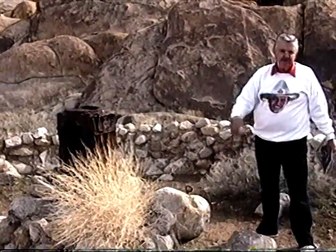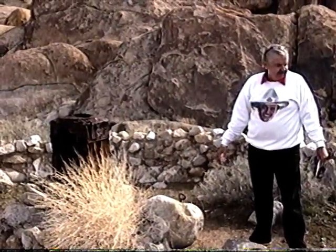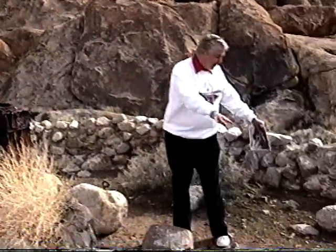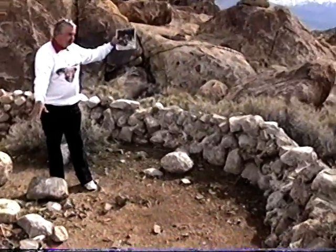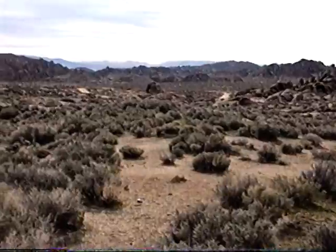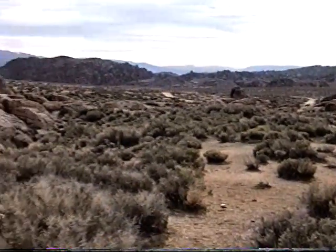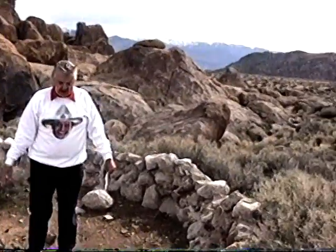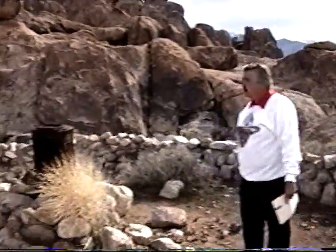This was built for the film Yellow Sky with Gregory Peck. They came in, hid right here where we are, looking down at the old ghost town of Yellow Sky — which wasn't really down there in real life. It was on the Fox back lot, down in what is now Century City in Los Angeles.